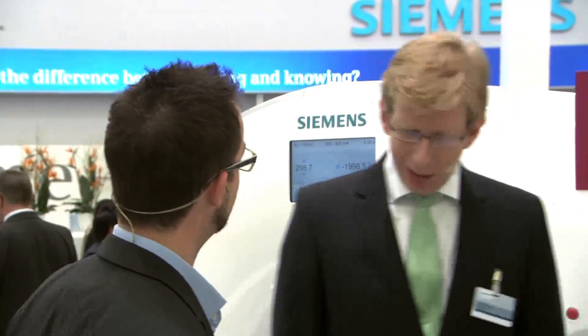Hello and welcome back to ECR Live. We are broadcasting from Europe's largest radiology congress, the ECR, and one of our main sponsors is Siemens. I am at the Siemens booth now and I'll be talking with Mr. Peter Seitz about computed tomography. Mr. Seitz, what's new in the area of computed tomography?